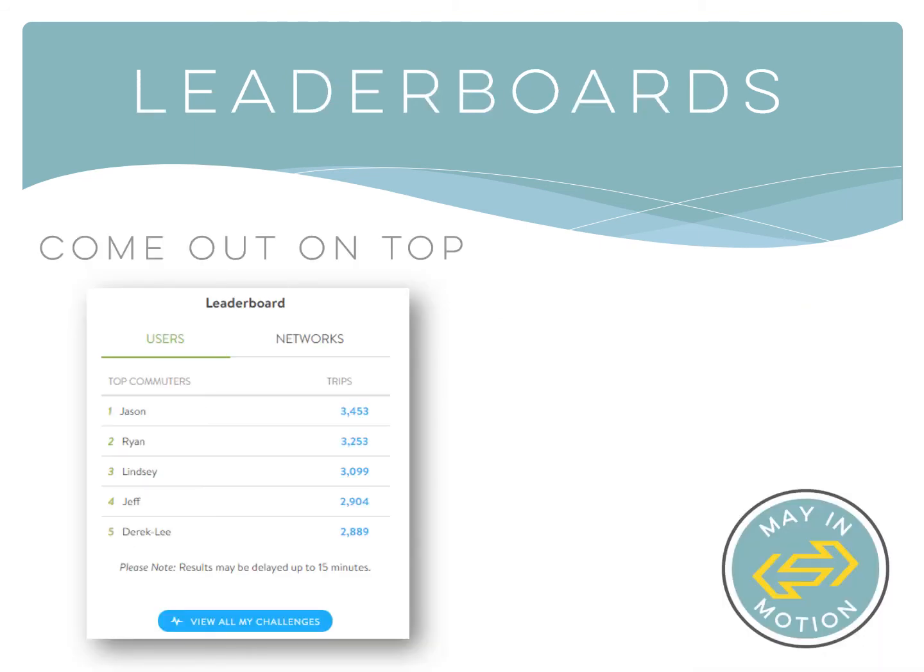During a challenge, anyone participating will be able to see who's on top by checking the network and team leaderboards. Network leaderboards include all of your employees on one leaderboard. Team leaderboards are a little different.